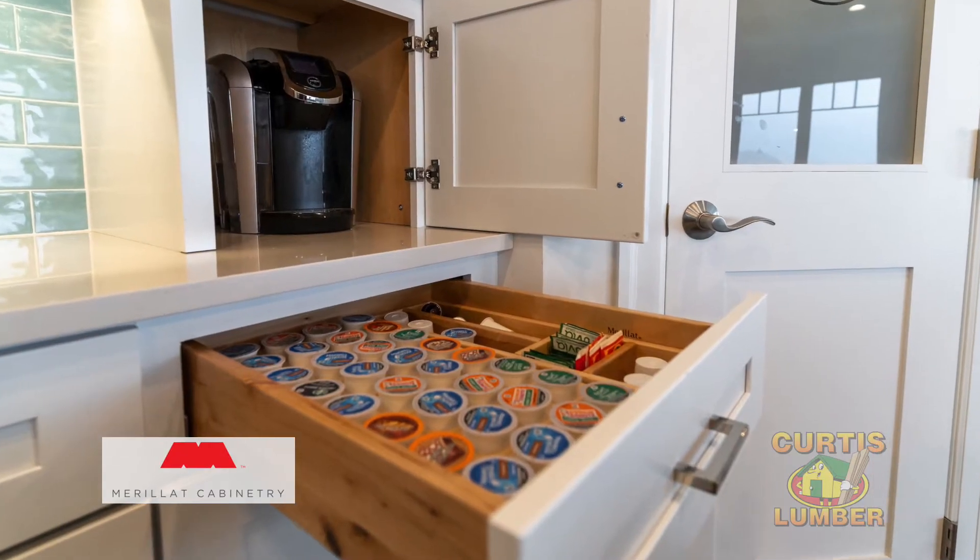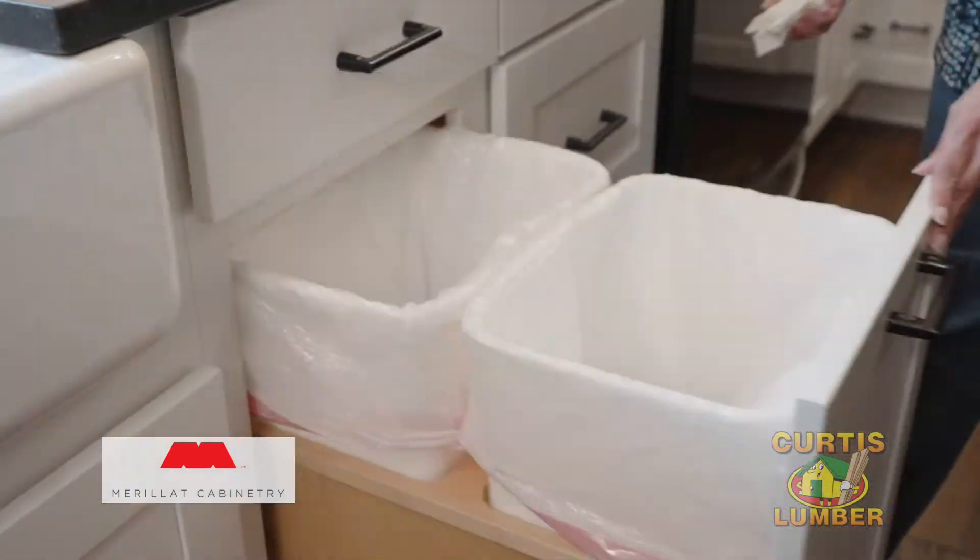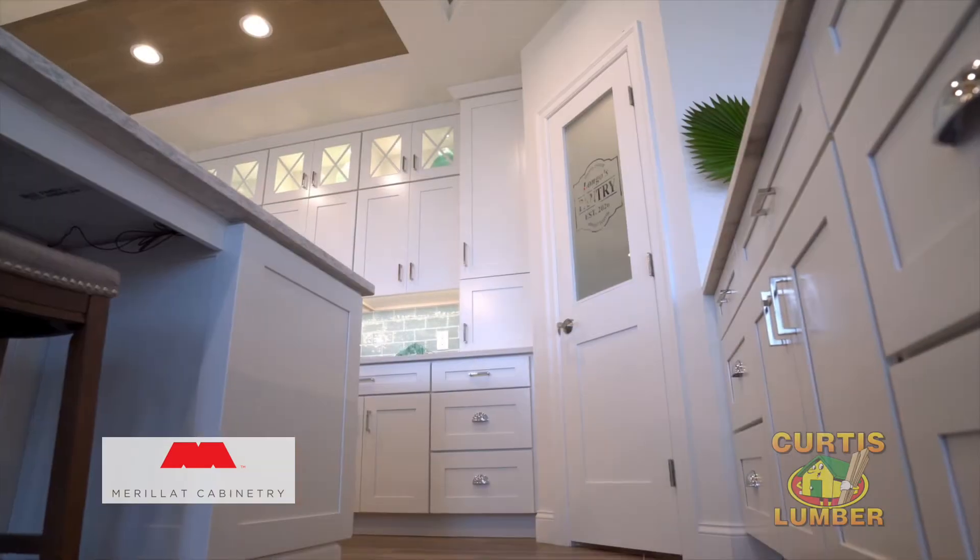This kitchen includes everything from a K-Cup organizer, storage for pots and pans, pull-out waste cans, and a large walk-in pantry.